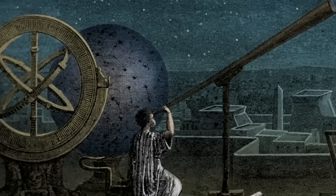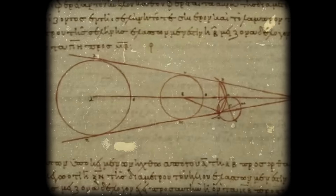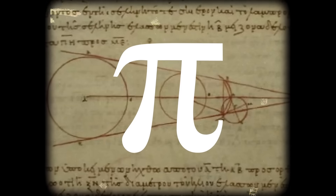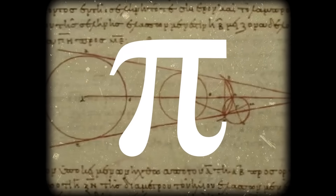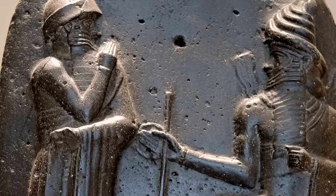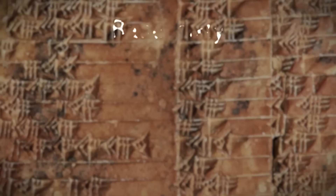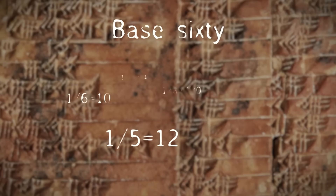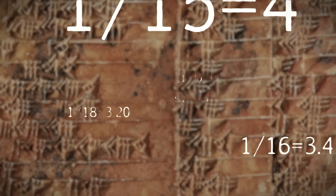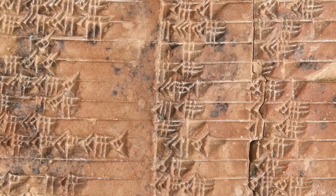Our trigonometry, the kind the ancient Greeks are credited with inventing around 120 BC, is based on angles and circles. It's filled with approximations, numbers that go on forever, like pi — useful, but not perfect. What the AI revealed was that the Babylonians had created a completely different kind of trigonometry, one based not on angles, but on exact ratios. Using their base-60 number system, they had created the world's only completely accurate trigonometric table. It was perfect — no approximations, no rounding errors, just pure mathematical elegance.